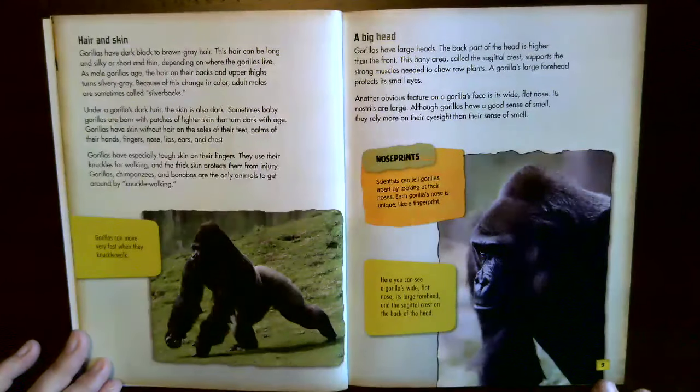Hair and skin. Gorillas have dark black to brown-gray hair, which can be long and silky or short and thin depending on where they live. As male gorillas age, the hair on their backs and upper thighs turns silvery gray — adult males are sometimes called silverbacks. Under a gorilla's dark hair, the skin is also dark. Sometimes baby gorillas are born with patches of lighter skin that turn dark with age.